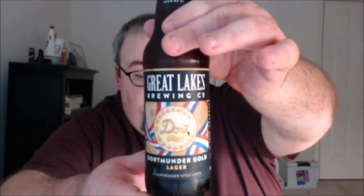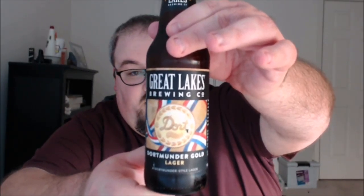What is up everybody, Justin here bringing you another poorly reviewed beer. I'm excited about this one from Great Lakes Brewing Company in Cleveland, Ohio — this is Dortmunder Gold Lager.